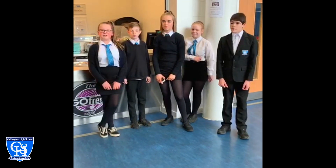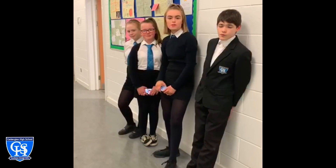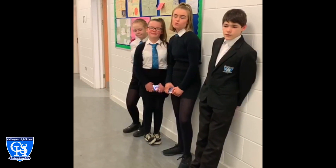This is the cafeteria and this is where you get your food. This is the science department — you're going to do lots of experiments here and have loads and loads of fun.